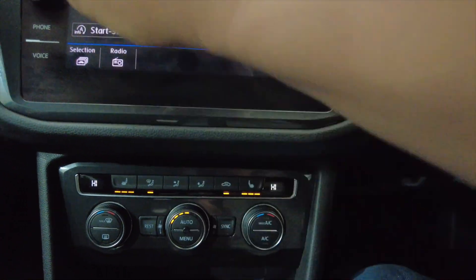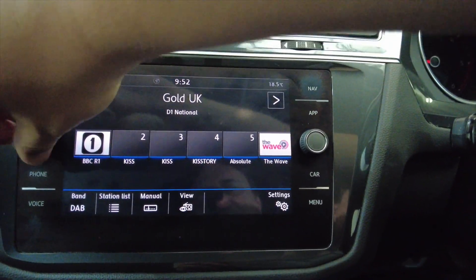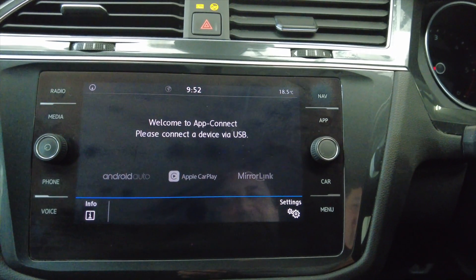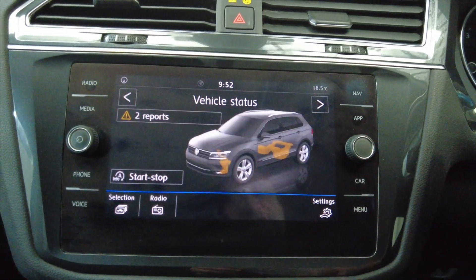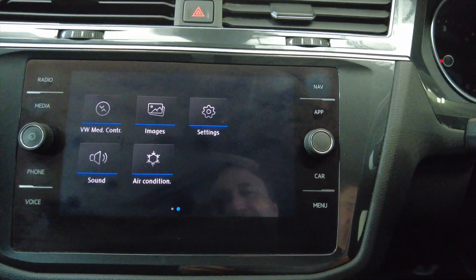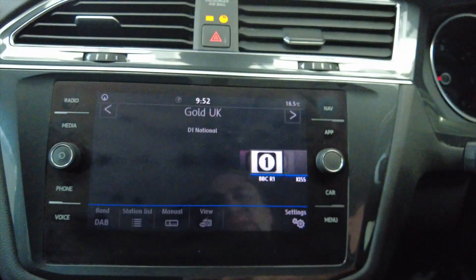This car's got heated seats as well — fantastic to have all of that. Moving up to your digital display which has got DAB radio of course. You can connect via Android Auto, Apple CarPlay or Mirror Link, with various other car settings and menus that you can scroll through, and obviously Bluetooth connectivity for your mobile phone.